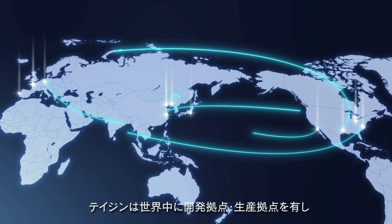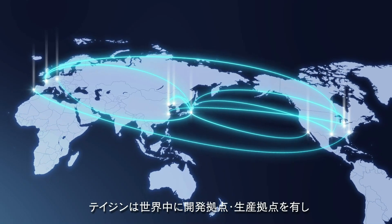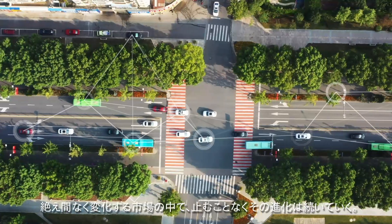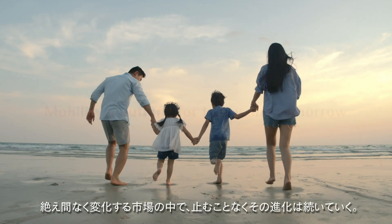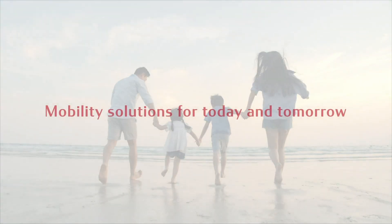Teijin has development and production bases worldwide, and in an ever-changing market, we will continue to evolve and strive for excellence. Mobility solutions for today and tomorrow.